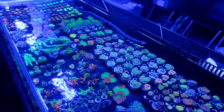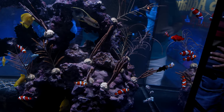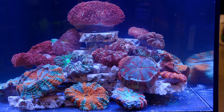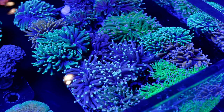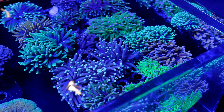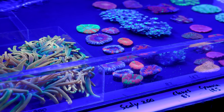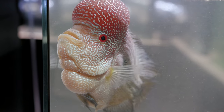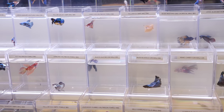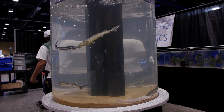Seeing the saltwater side was awesome, and I actually knew what I was looking at. I loved the artwork and the fish, as well as the impressive spread of corals the vendors had set out. But to be honest, I see this stuff every day — I've photographed thousands upon thousands of corals over the course of two years at Tidal Gardens, so it sort of lost its wow factor for me. Whereas in the freshwater section, I saw so many different kinds of fish I've never seen before, so it still had that little kid excitement and wonder involved.